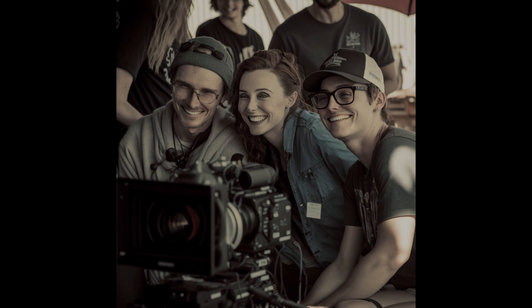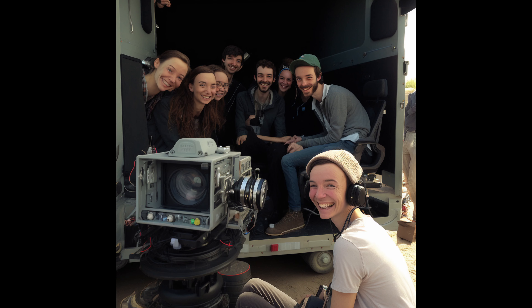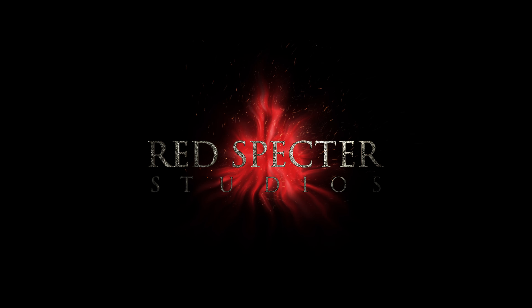In conclusion, making a micro-budget movie can be a fun and rewarding experience. By being organized, working with a great team, and being resourceful, you can create a high-quality movie that tells your unique story. Good luck and happy filming!